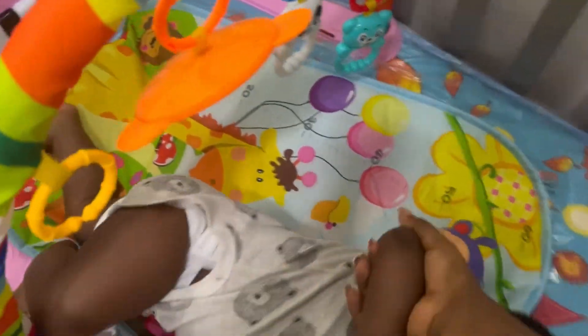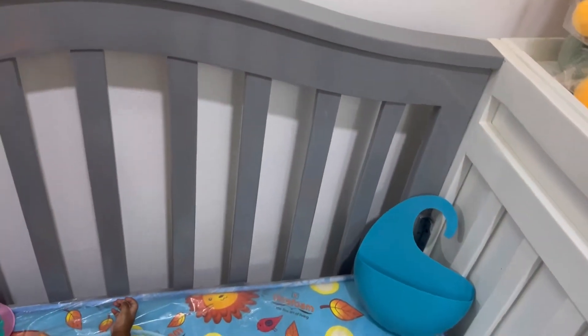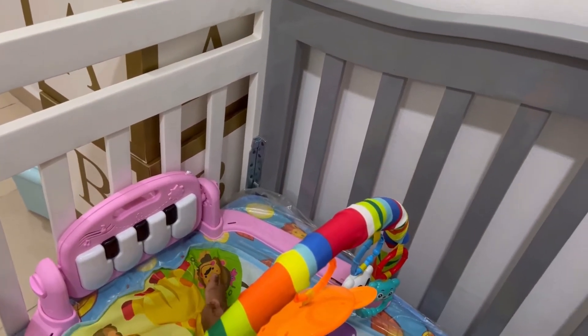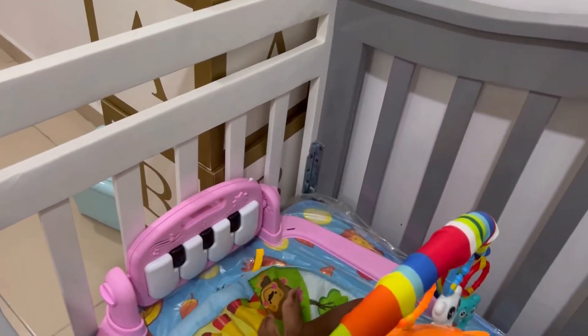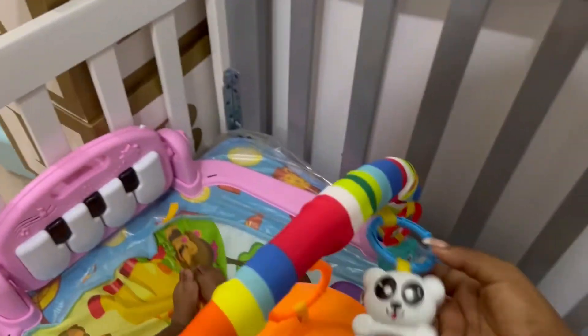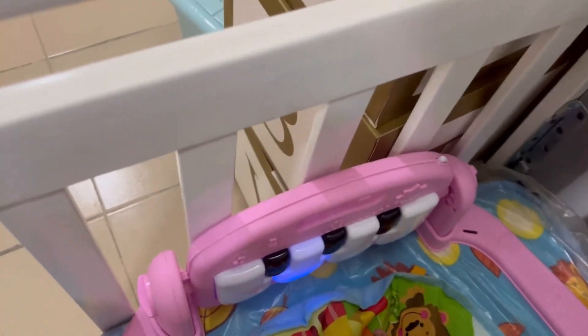My baby loves the camera, man! The only thing we use this bed for is to play. When I'm about to bathe him, he stays in this bed and he drags on all these things - he loves to do that - and hits this place with his legs. He can play in there.